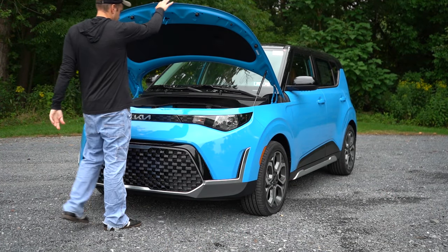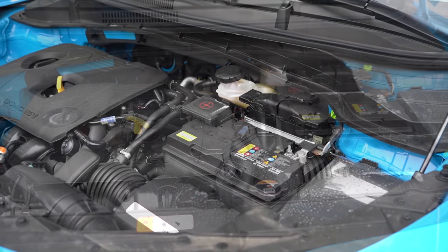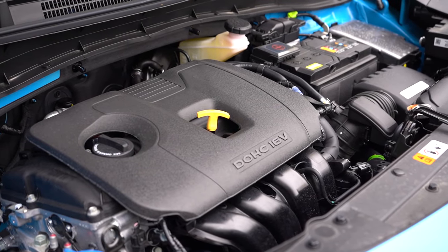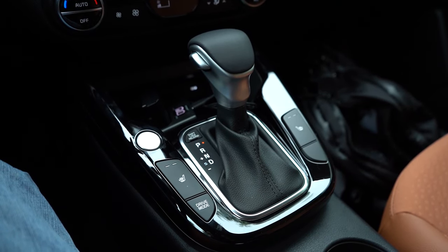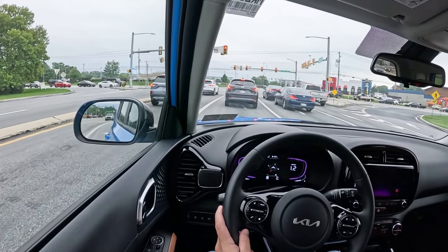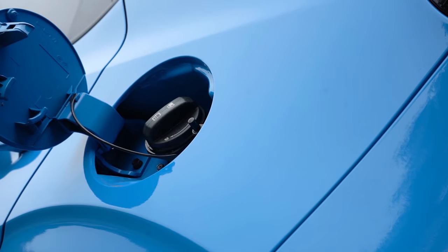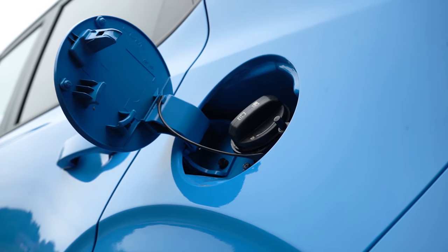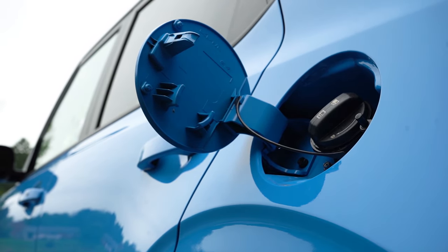Regardless of the trim level, the power plant on the Soul is going to be the same. Powering this little beast is a 2.0-liter naturally aspirated inline four-cylinder putting out 147 horsepower at 6,200 RPM and 132 pound-feet of torque at 4,500 RPM. Power is sent to the front wheels through an IVT — Kia's intelligent variable transmission, their version of a CVT. Zero to 60 comes in at approximately 8 seconds flat, top speed 120 mph, with MPG numbers of 27 city and 33 highway for most trims.